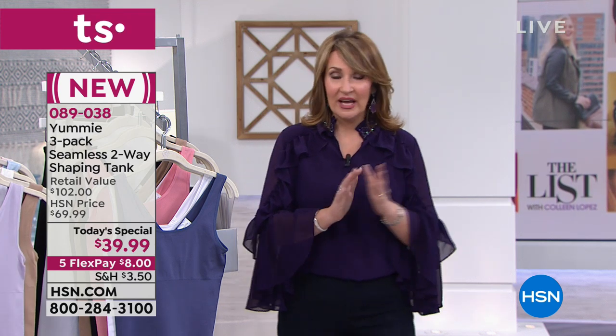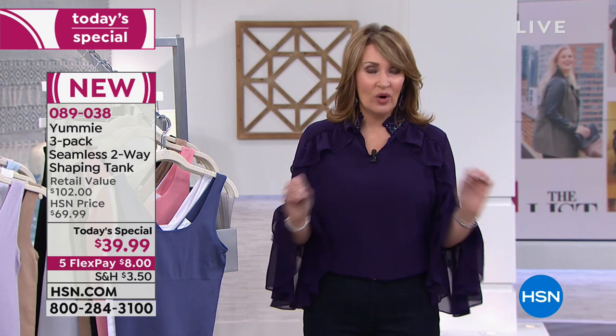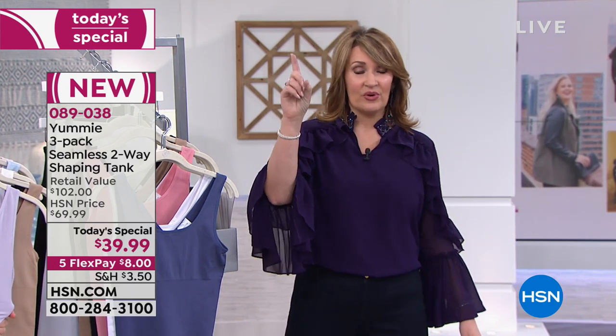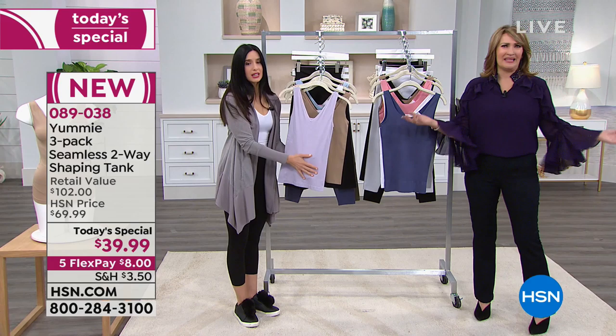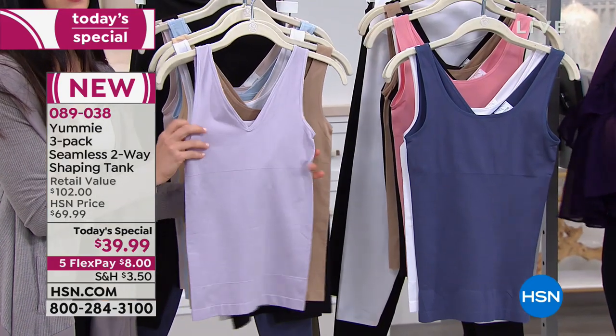Right now we're talking about our best value of the day — absolutely beautiful, gorgeous tanks. Debbie was saying she went to the store and bought one for $34. Women do that every day. They go online and just buy. People love this brand and would never expect to get three for this price, but it's a one-time only here at HSN.